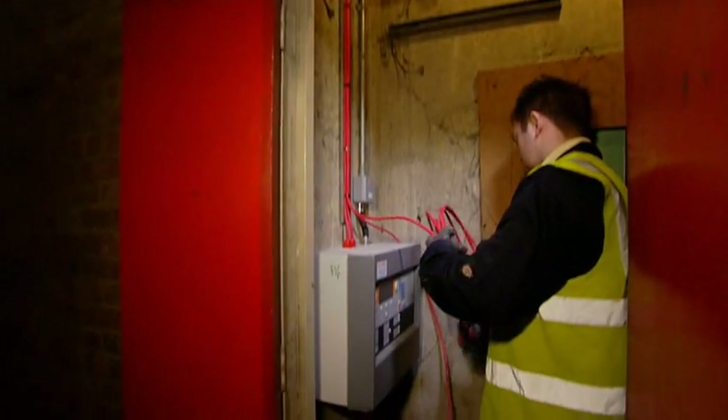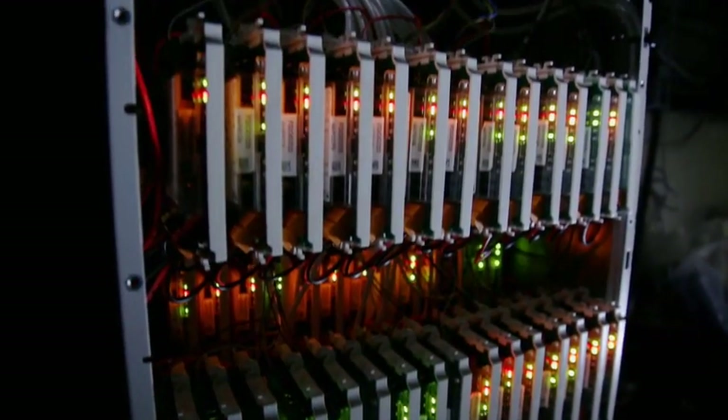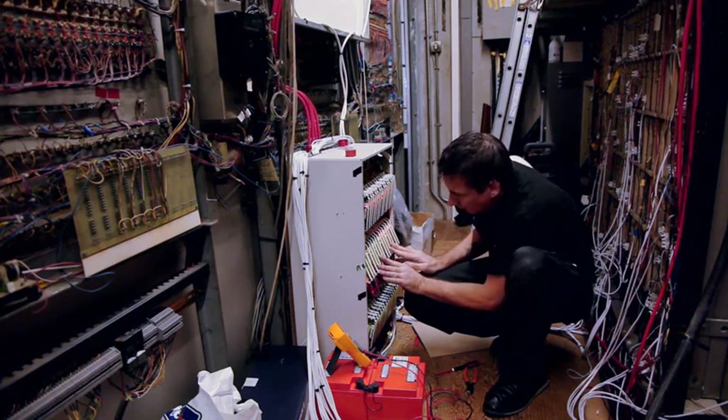We have already installed a new fire system infrastructure, with the new Cerberus Pro main fire control panel here in the control room and four further networked Cerberus Pro panels in strategic locations across the Mall. We have used the modular ability of the Siemens range of equipment to build an interface unit that we are currently using to monitor the old fire system's fire zones.